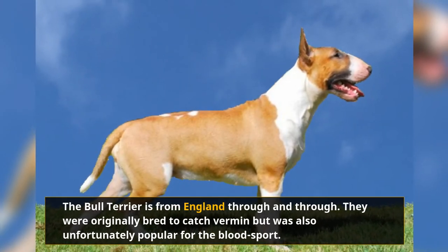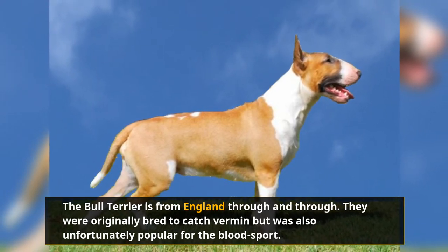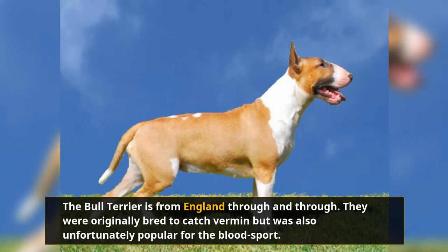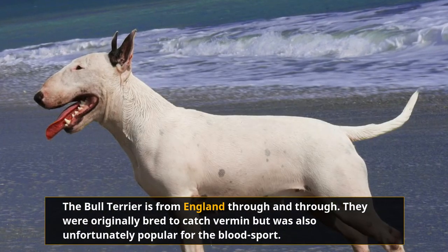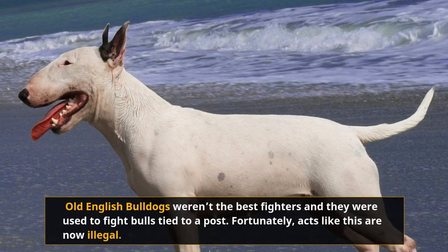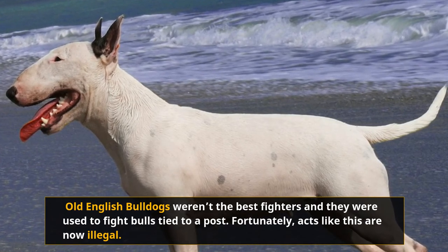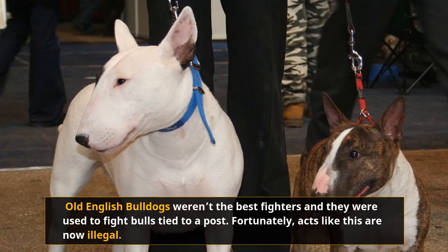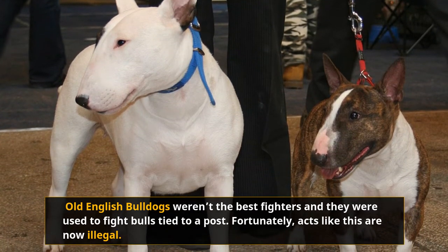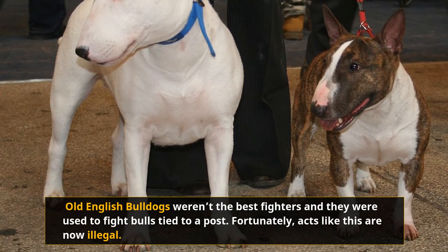The Bull Terrier is from England through and through. They were originally bred to catch vermin, but were also unfortunately popular for blood sports. English dog breeders wanted to mix the agility and strength of the Old English Terrier with the aggression of the Old English Bulldog. Old English Bulldogs weren't the best fighters and were used to fight bulls tied to a post. Fortunately, acts like this are now illegal, and governments and animal rights groups fought long and hard to make sure these games will never happen again. All Bull Terriers are now free to be man's best friend.